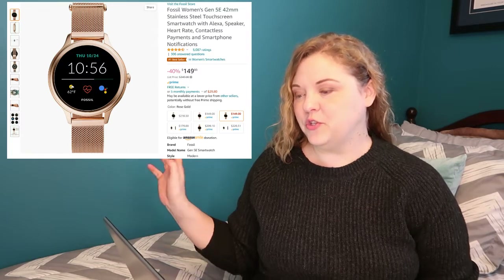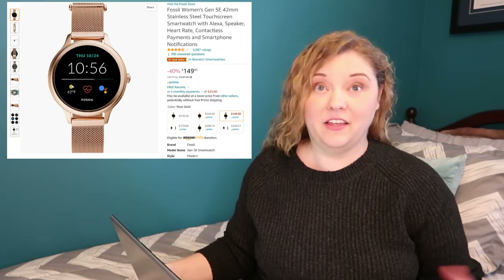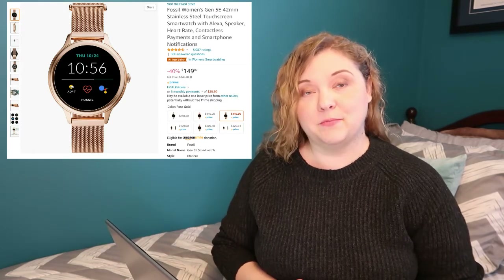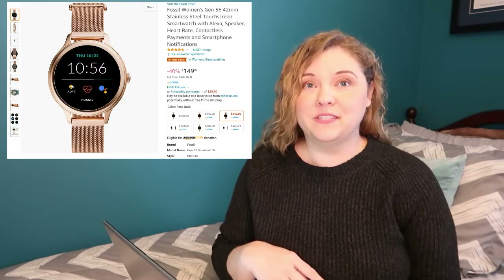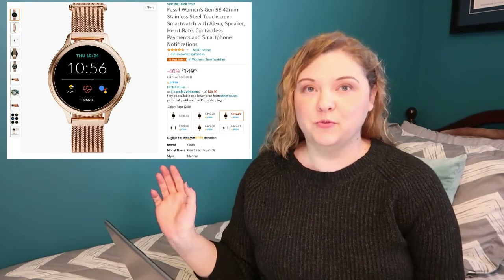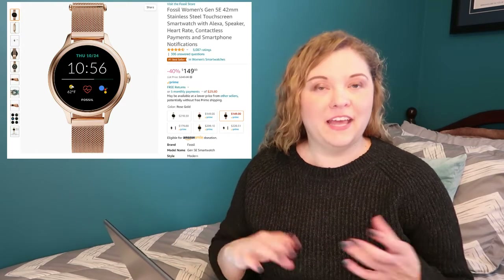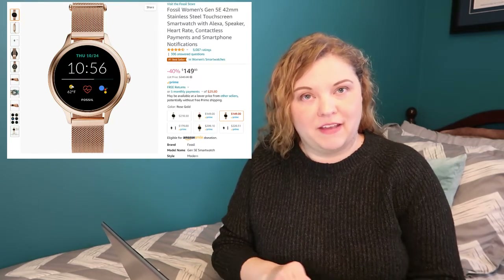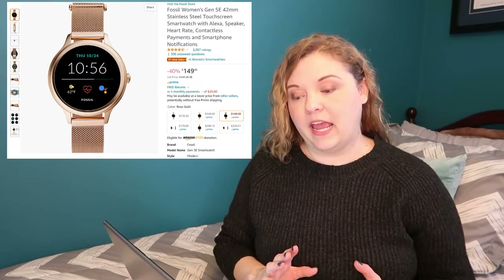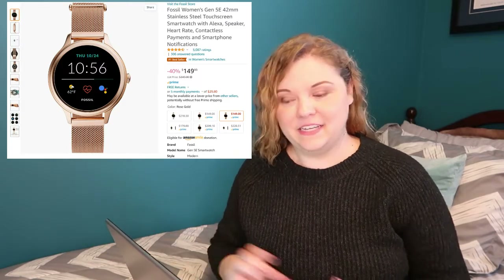First up is the Fossil Women's 5E 42mm smartwatch. I actually did more of a full video about this last year when I got it. I bought it as a Prime Day deal. I'd never really been into smartwatches, but when I got my new cell phone, it doesn't give the same kind of visual notifications that my old one did. I sort of missed having a heads-up for notifications, so I liked the idea of a watch to buzz me. I've been wearing a smartwatch continuously for basically the last year and a half.